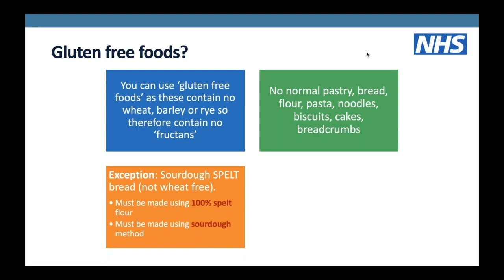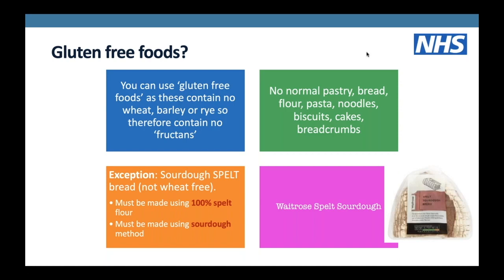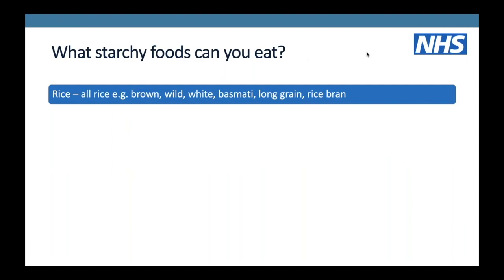Gluten-free foods can be used on the FODMAP diet as they contain no wheat, barley or rye, and therefore no fructans. So this means no normal pasta, pastry, bread, flour, noodles, biscuits or cakes. There is one exception: sourdough spelt bread. This is not wheat-free, but it must be made using 100% spelt flour and the sourdough method. Spelt has a much lower level of fructans, and the sourdough fermentation process reduces these further. Sourdough spelt would be unsuitable for coeliac disease but is okay on the FODMAP diet - Waitrose produce one.